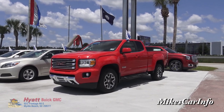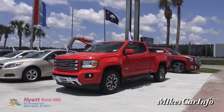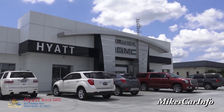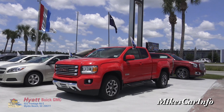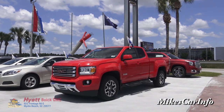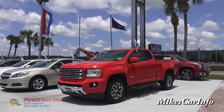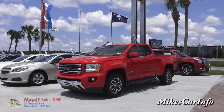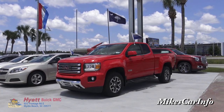Hey, this is Mike. Have you ever driven past a dealership and saw an awesome truck on the lot and you're like, man, that just gets your heart pumping? That's what happened today when I stopped by and pulled into the parking lot at Hyatt Buick GMC in Myrtle Beach, South Carolina, and I saw this 2015 GMC Canyon. You don't really see midsize trucks too much anymore, so when I see one of these, I really get excited. Let's check it out.